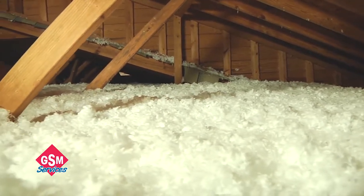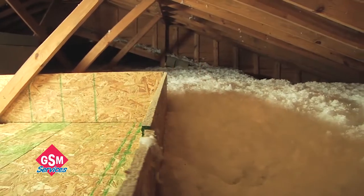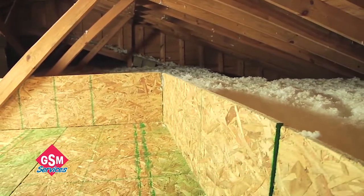In this particular attic, we blew the insulation to an R38 value, which is actually higher than the current North Carolina R value of R30, which is what the homeowner wanted. Then we constructed a super deck storage deck system and also a damming system around the super deck to keep that 15 inches of insulation we just blew in from getting on top of the super deck.